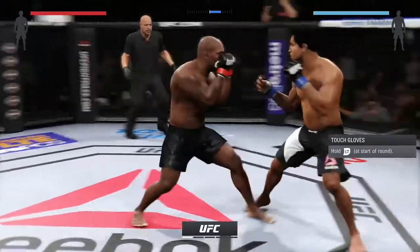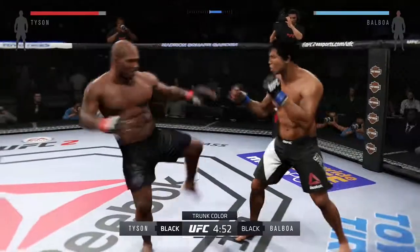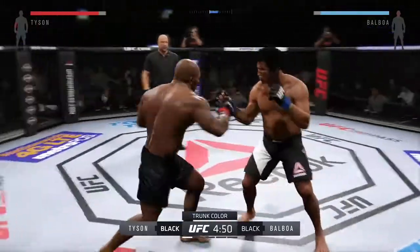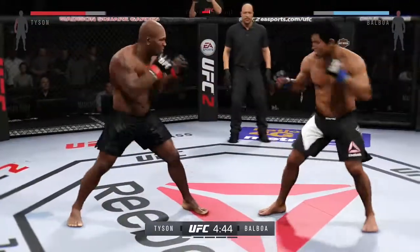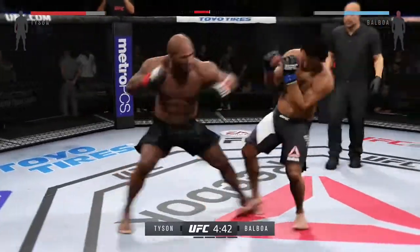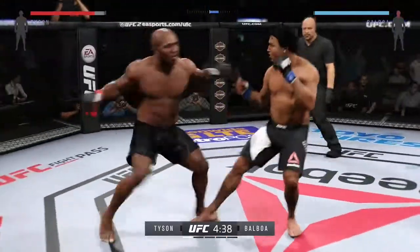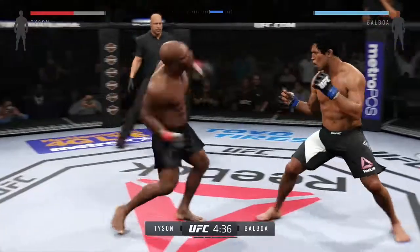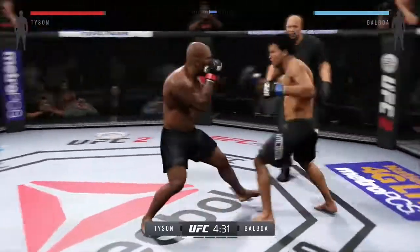Tonight's main event is scheduled for five five-minute rounds. Iron Mike Tyson, one of the most feared strikers in combat sports history. What he likes to do is fight using his footwork. He loves those quick hooks — they're quick and they're powerful, and they led to a lot of his knockouts. Here in the octagon, he's going to work his footwork and try to cut off the cage, forcing his opponent to go toe-to-toe.